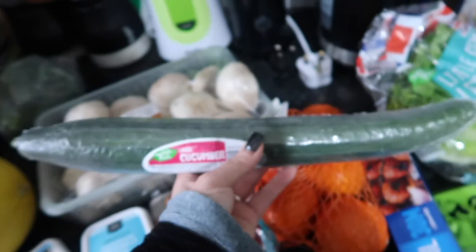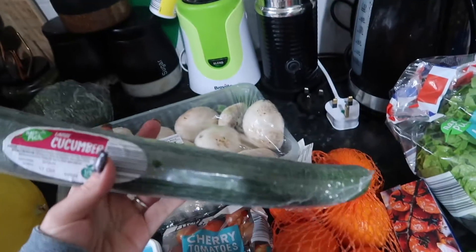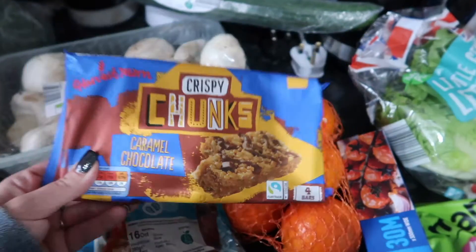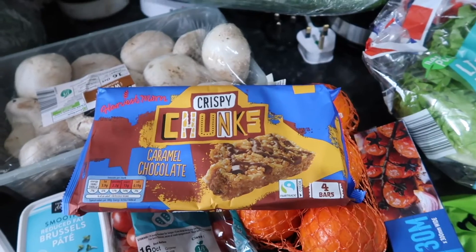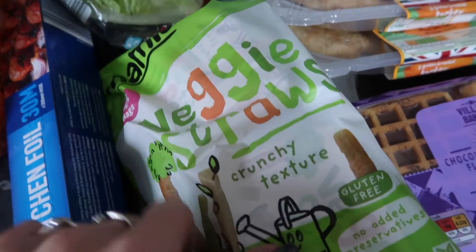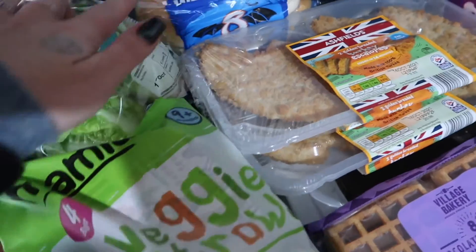We're gonna do garlic mushrooms at some point this week. Reduced fat Brussels pate, soft cheese, cherry tomatoes, a large cucumber - look how big this cucumber is, you could use it as a bloody sword, it's massive! Some easy peelers, kitchen foil. They finally had some more of these - they haven't had them in for so long. The caramel chocolate ones are really nice, so I got some of them.